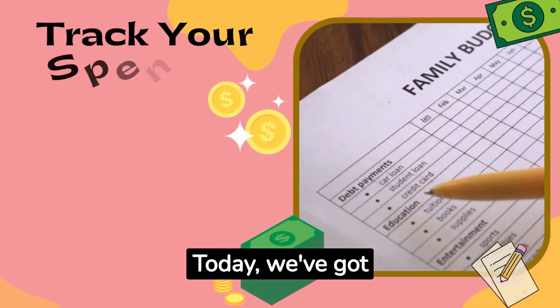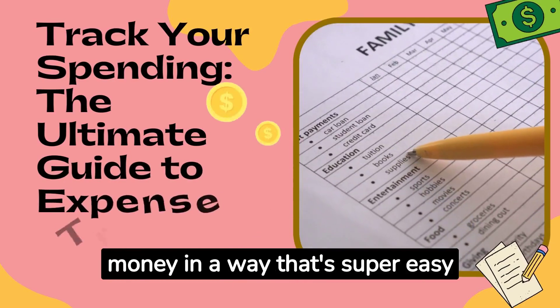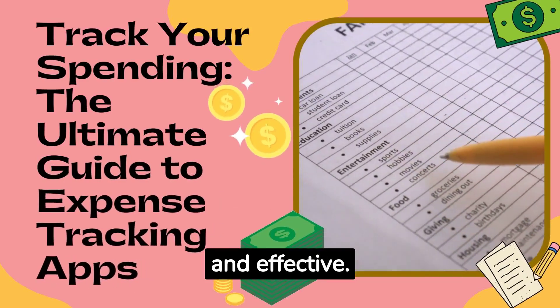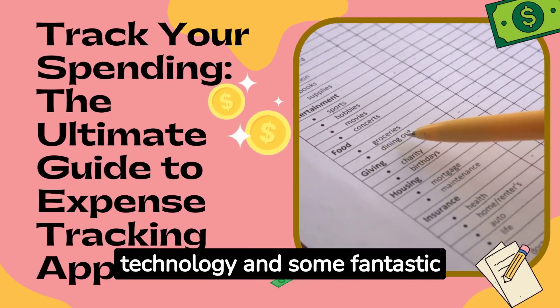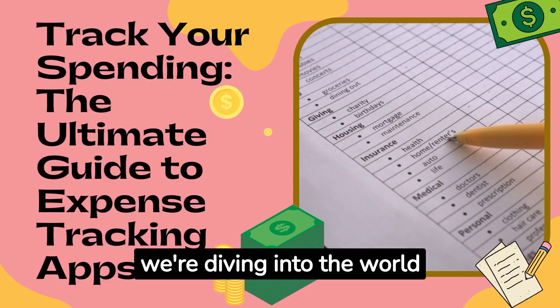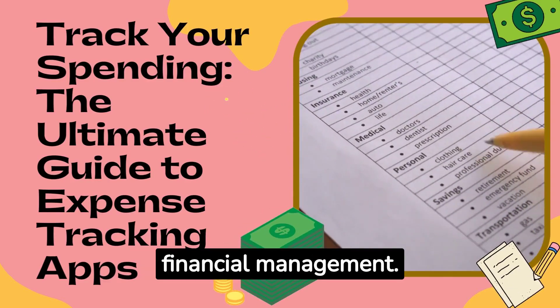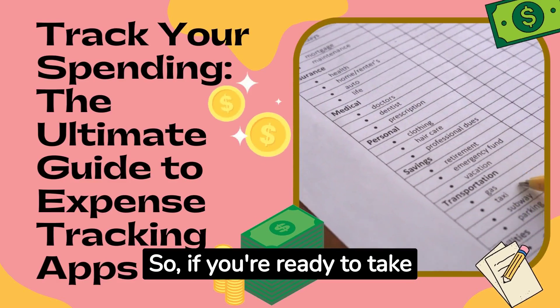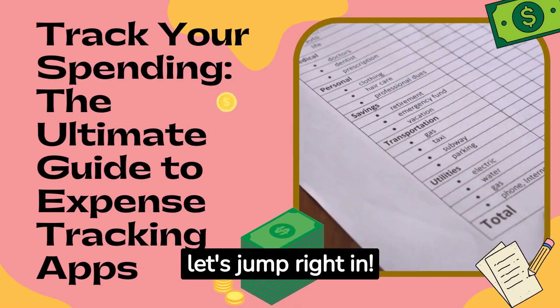Welcome back to our channel. Today we've got something really exciting to talk about: managing your money in a way that's super easy and effective. How, you ask? Well, with the magic of technology and some fantastic apps. That's right, we're diving into the world of expense tracking apps, your new best friend in financial management. So if you're ready to take control of your spending habits and make your wallet happier, let's jump right in.